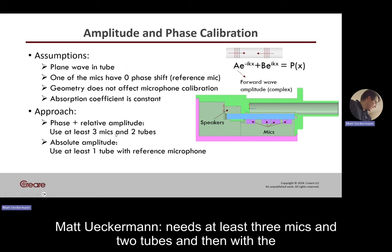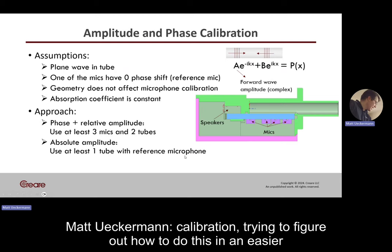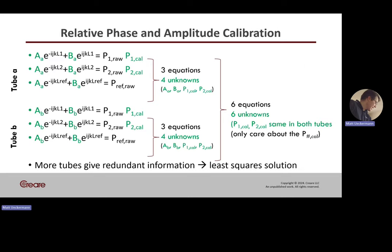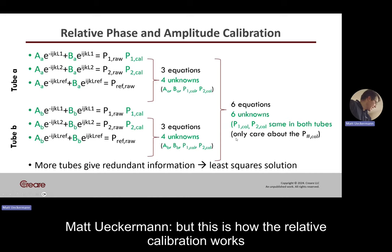The relative calibration needs at least three mics and two tubes. The absolute calibration requires a reference microphone — and this is the piece we're still working on, trying to figure out how to do this in an easier way for folks with commercial off-the-shelf microphones. This linear algebra slide shows how the relative calibration works mathematically — you can pause the video to see the details.